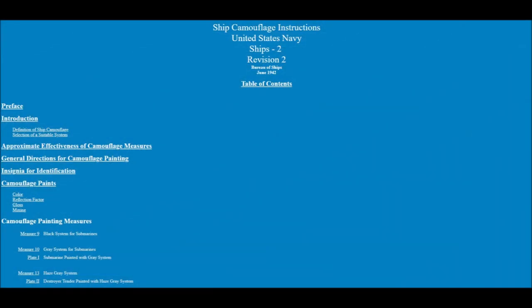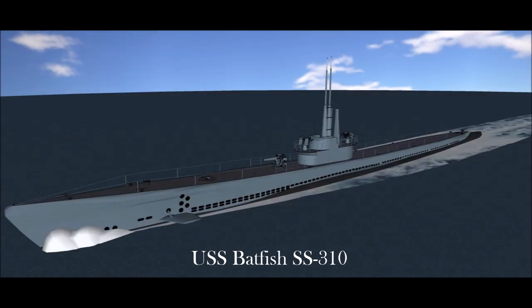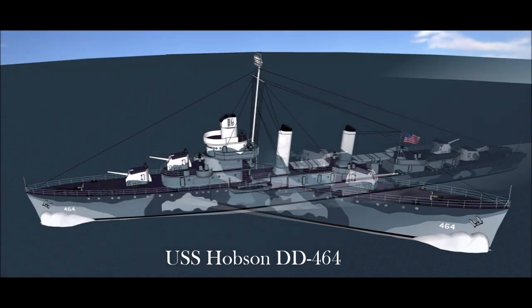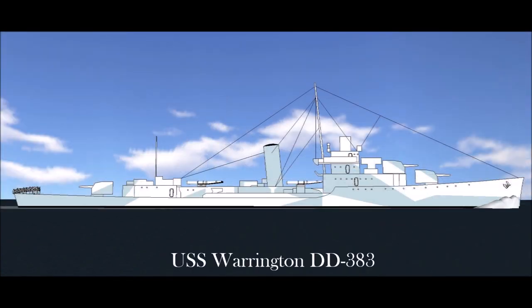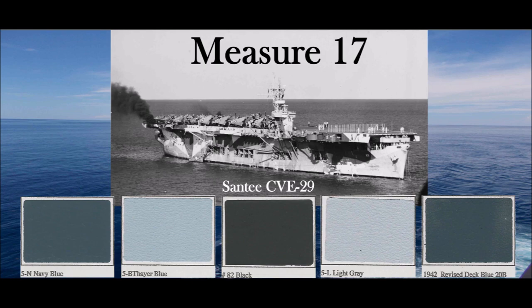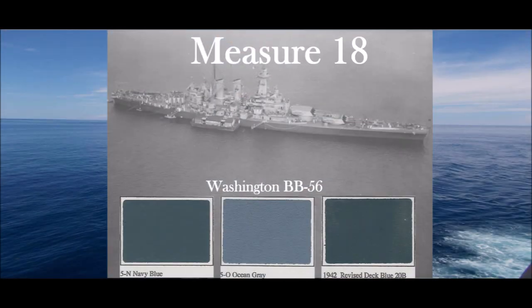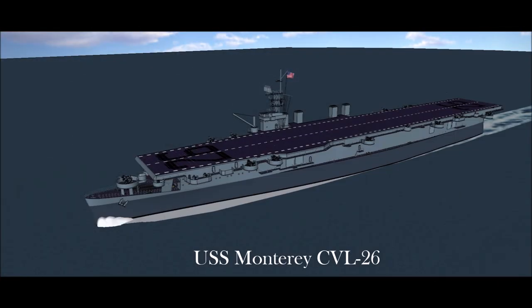In June 1942, Bureau of Ships released Revision 2 of Ships 2 with new measures focusing on two general purposes: the reduction of visibility and course or range deception. Measure 10: Paint entire submarine above the waterline Ocean Gray 5O, including all parts visible from the air. Measure 15 was a short-lived experimental scheme based on a British Admiralty disruptive scheme and possibly only applied to three ships. Measure 16: White with large polygonal patches of Thayer Blue, mostly useful in the Arctic. Measure 17 was only applied to three ships and, although similar, has nothing to do with the later Dazzle camouflage measures. Measure 18: Similar pattern to Measure 12, however the break on the hull follows the shear of the hull and not the main deck, and uses Ocean Gray open works instead of Haze Gray.